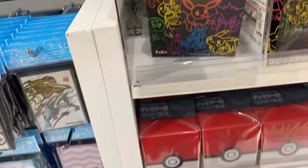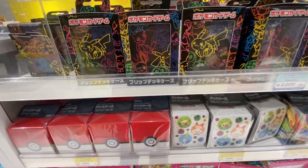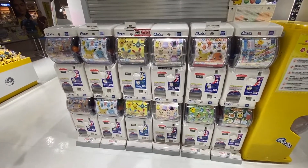We got more Pokemon card sleeves here, some pretty cool ones. That's such a cool game box — I would use that for any game. Look at all these game boxes. Binders. These are mats, playing card mats. And of course you got the little toys you can win.